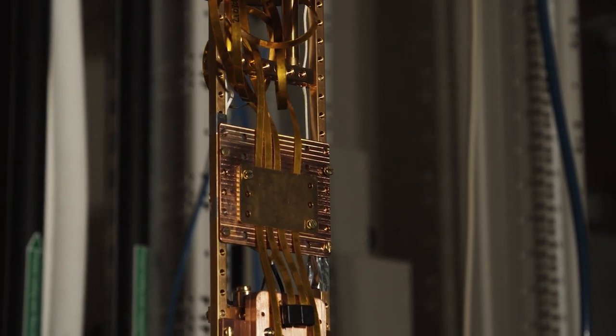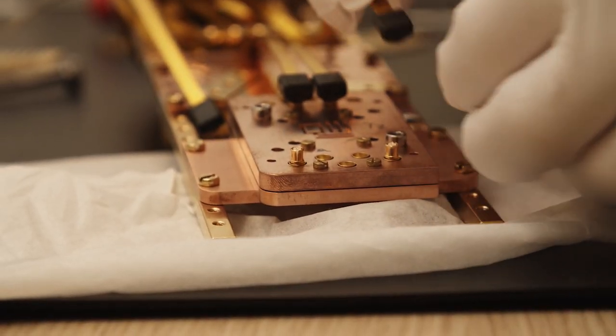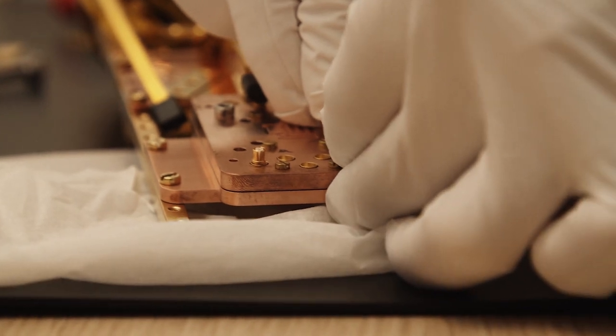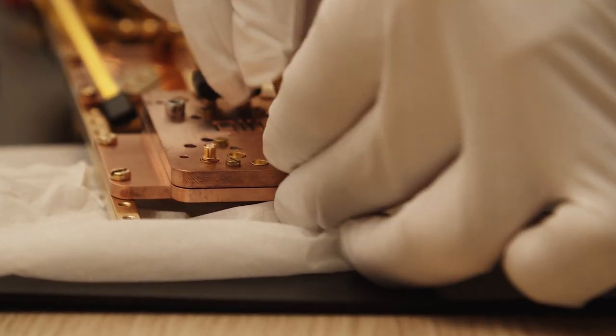Two important requirements drive the design for the system we develop together. First, the system should facilitate a high number of devices. Second, the system should be plug-and-play for rapid testing cycles. This way, we can empower quantum engineers to develop these great technologies.